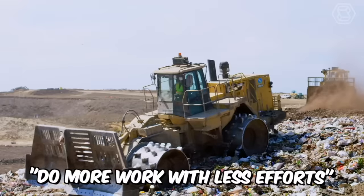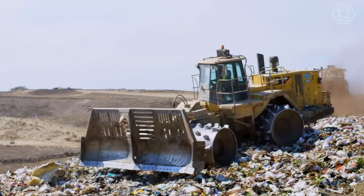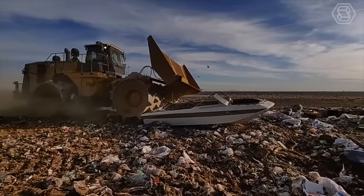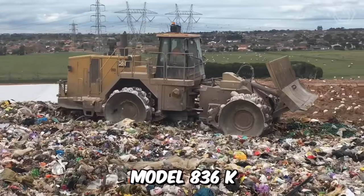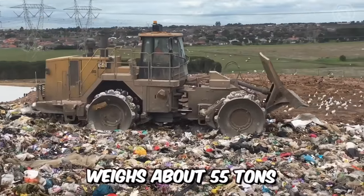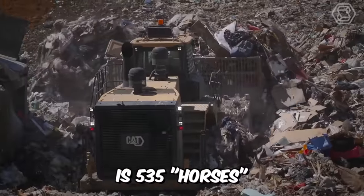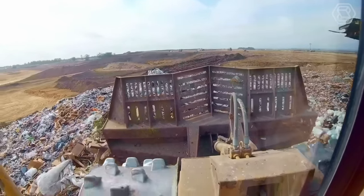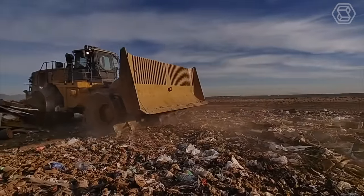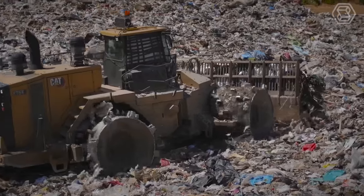"Do more work with less effort" is Caterpillar's tagline. Adhering to their working concept, they've created a mighty waste compactor, Model 836K. This giant weighs about 55 tons, with a power of 535 horsepower. The main advantage of this machine is that it is equipped with proven technologies that help maximize the efficiency of operations.